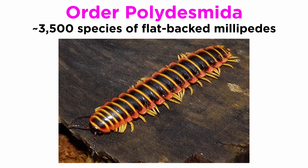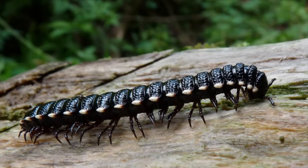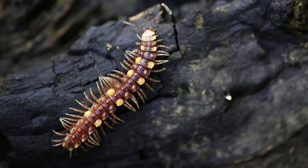Order Polydesmida is the largest order of millipedes, including over 3,500 species of flat-backed millipedes with about 30 pairs of walking legs. Some species can grow to over 13 centimeters or 5 inches in length, and quite a few produce hydrogen cyanide as a defense mechanism. Some are quite colorful and common in wet temperate and tropical forests, where they can readily be found after heavy rains or within the leaf litter.